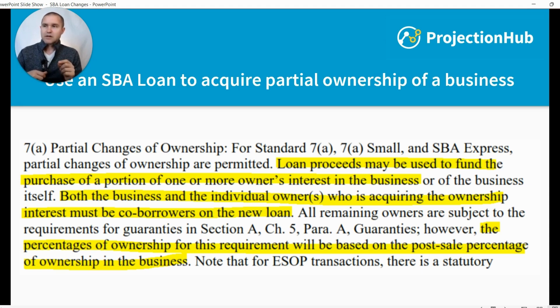The next point is important: both the business and the individual owners who are acquiring the ownership interest must be co-borrowers on the new loan. So if you have an example where two business owners each own 50% and you want to buy out one of those partners, the remaining partner who will stay as the other 50% owner actually has to co-sign and personally guarantee the loan you're using to buy out the other partner.